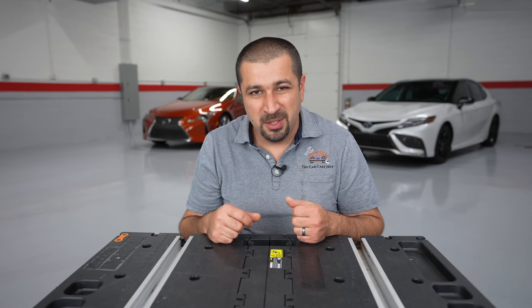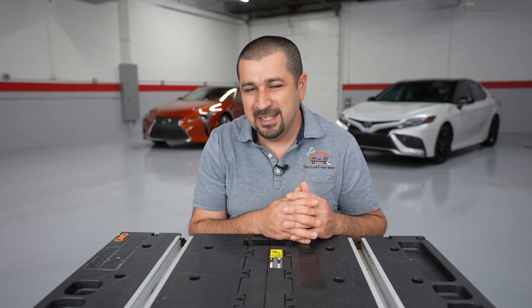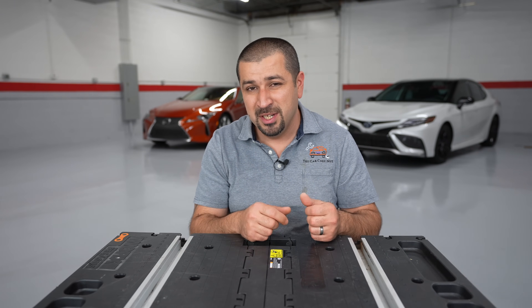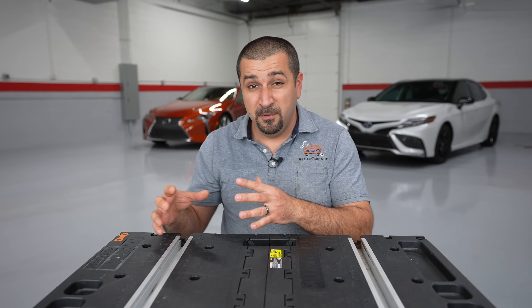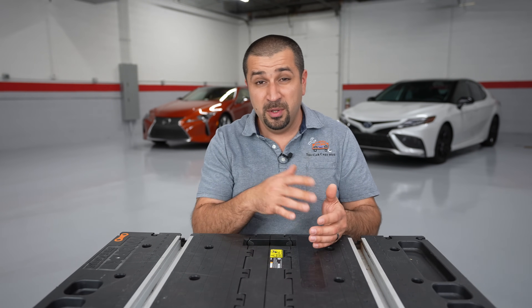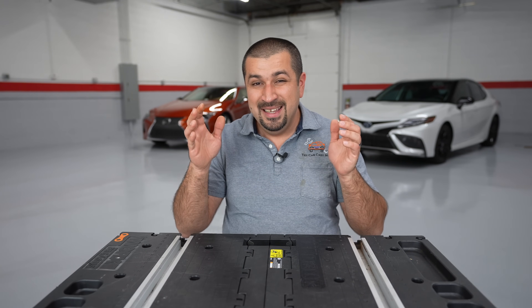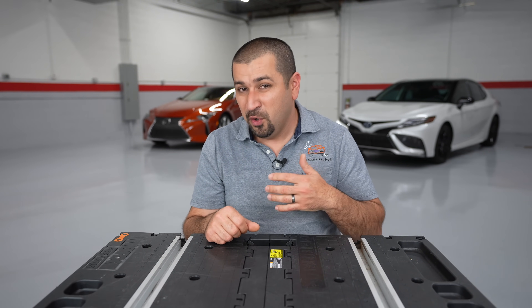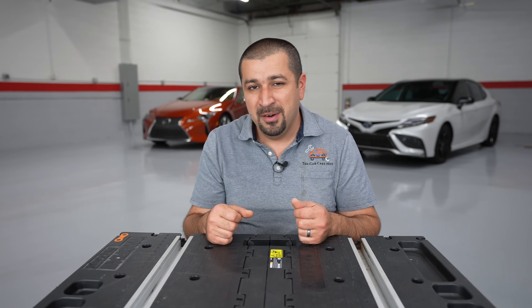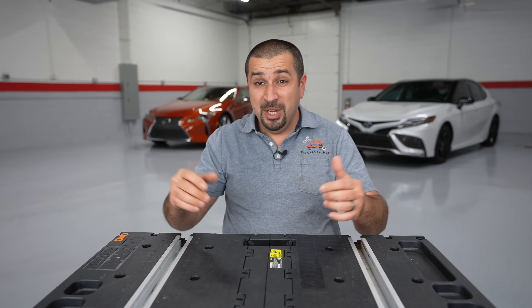The new four-cylinder engine is officially called the T24A-FTS. Toyota dropped the V6 not for gas mileage — the updated 2GR-FKS got decent gas mileage for the power it makes — but purely for emissions. 2023 is going to be a very tough year for all auto manufacturers because the government, at least in the U.S. and likely worldwide, really raised the bar, so manufacturers had to rush to update things. This has probably been cooking in the background for a while.